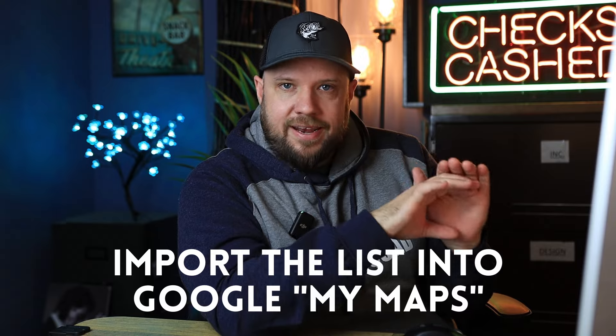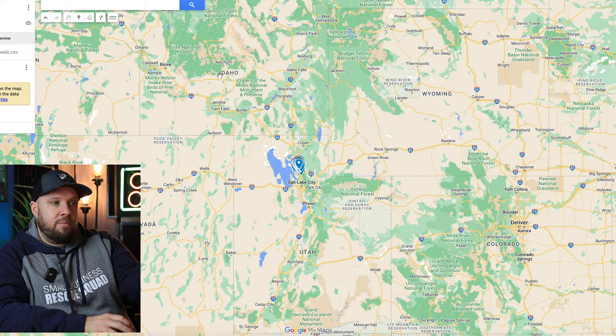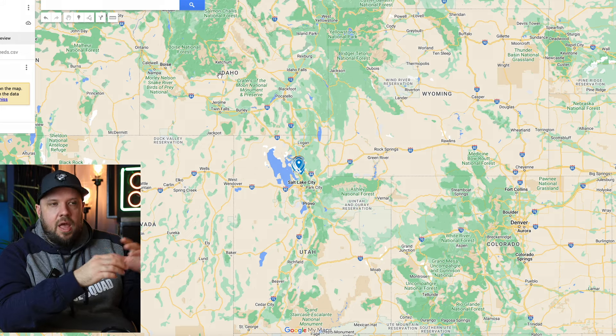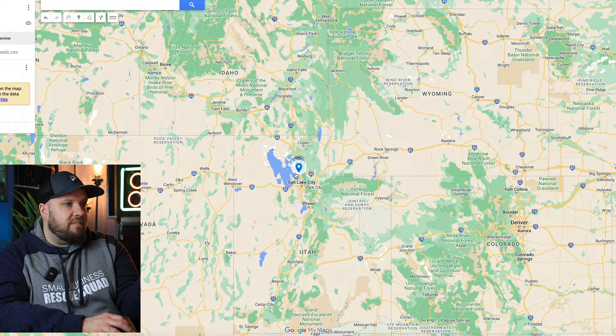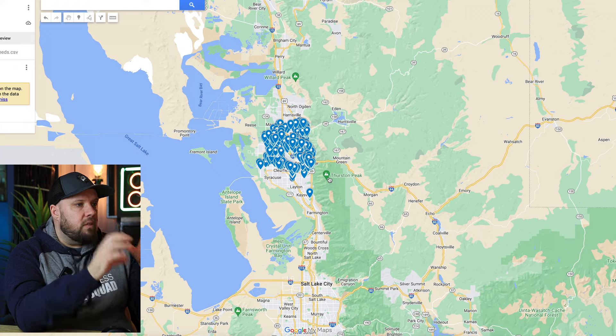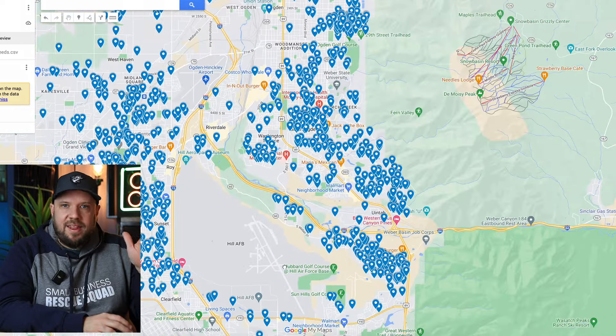Then bring that list into Google My Maps. Google My Maps allows you to import data into a map. Take that spreadsheet — your targeted list with all their addresses — and import it into Google My Maps. This is totally free. Once you have the data, pull it in. I'm using Salt Lake City as an example — this is a recent mailing list targeting a large part of Salt Lake City that we did a targeted mailing to. Import it in and you'll see map pins showing where all of them live. This gives you a visual indicator of where all these people are.